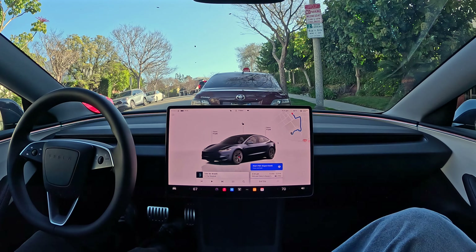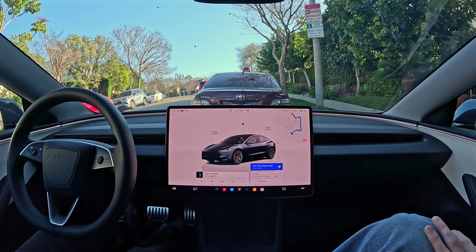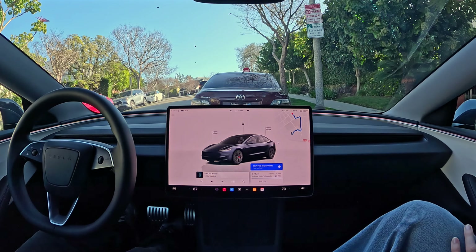This video is for all the people who are still out there driving their cars manually. Because why? You don't need to anymore. Let me show you the latest version of Tesla full self-driving.